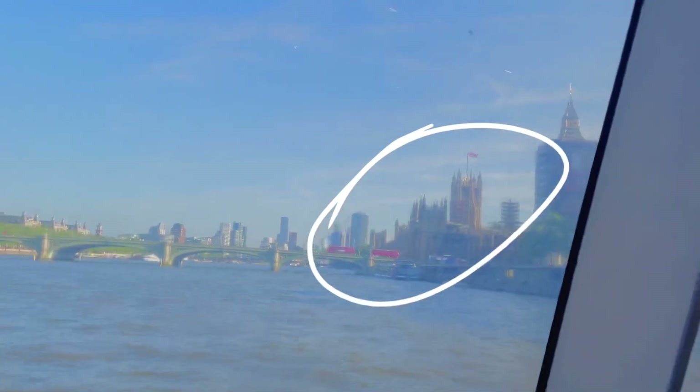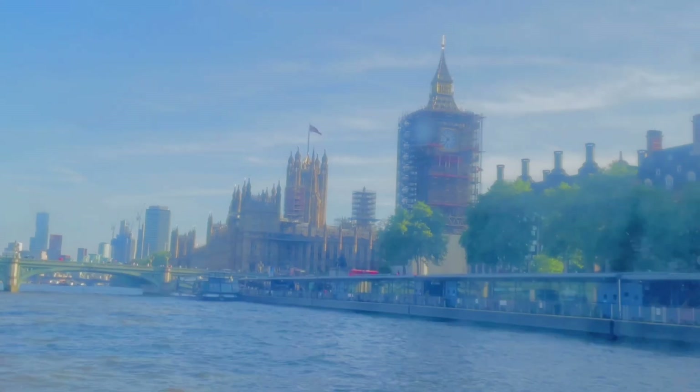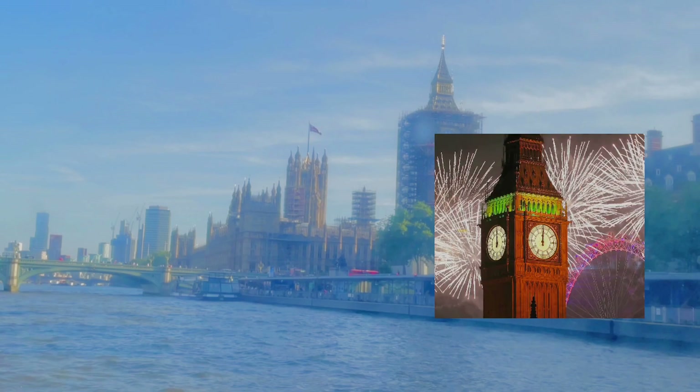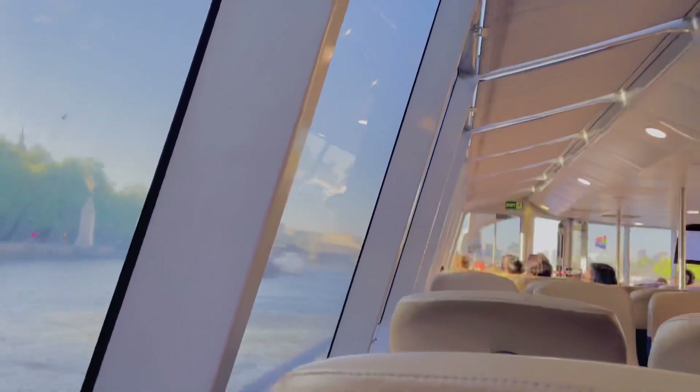On the other side, we have the UK House of Parliament. This is actually the Palace of Westminster, and serves as the meeting place for both the Houses of Commons and the Houses of Lords. The other tower with a clock is the ever-famous Big Ben. Everyone knows about this one because every end of the year, the New Year countdown in the UK uses the Big Ben, and it is broadcasted all around the world.